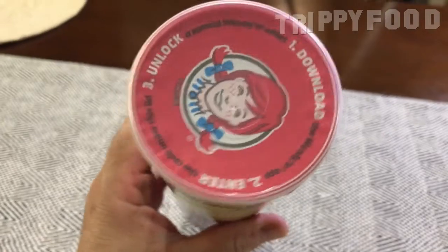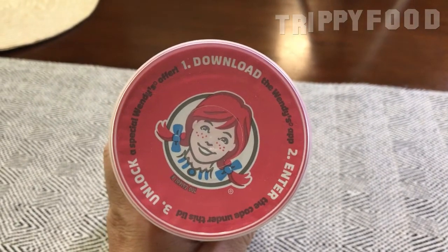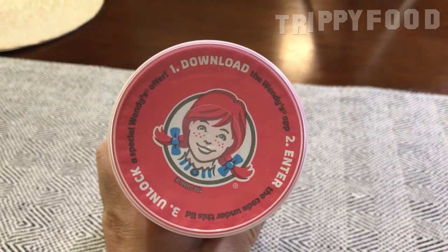The one thing that's interesting about this is whenever they do something with Wendy's, they have that Wendy's icon on the top where usually it's a picture of Julius Pringle, but in this case it's Wendy — young Wendy — and it looks like there's some sort of contest here as well. There's a special Wendy's offer: download the Wendy's app, enter the code under this lid.